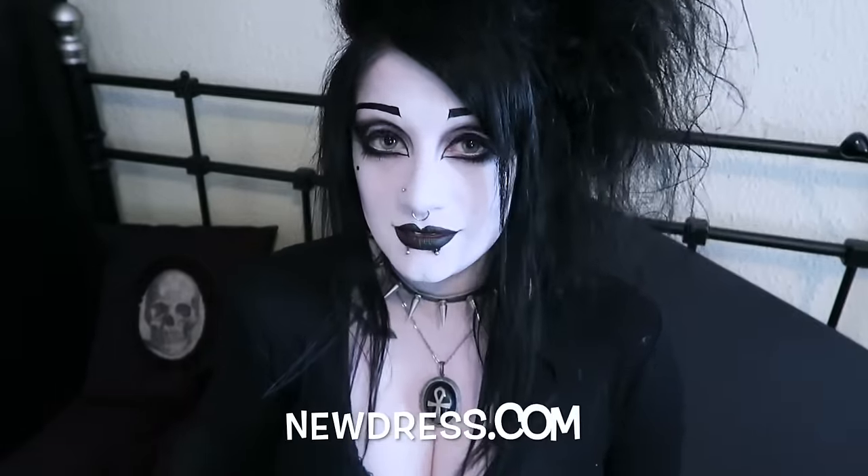Hey everybody! I don't know about where you are, but here at least the weather is still very cold. So I'm just here today to do a small haul of mostly fluffy things from the website newdress.com. I'm very appreciative of these items, they have been very useful. Just before we get started I would like to point out that we have finally found a new apartment.